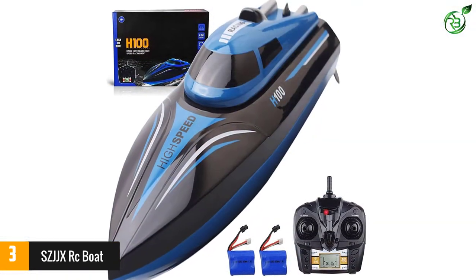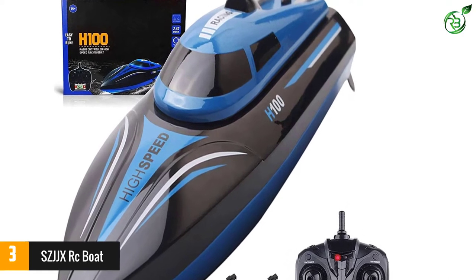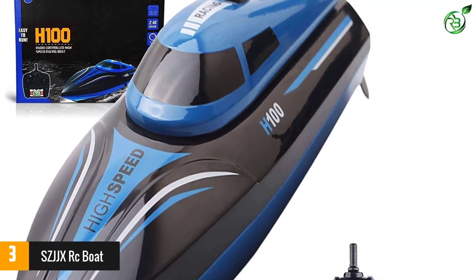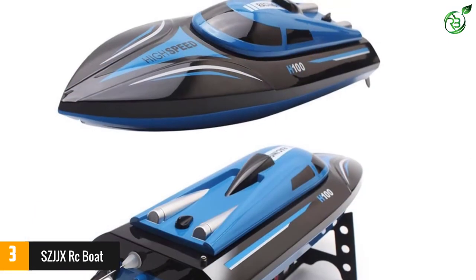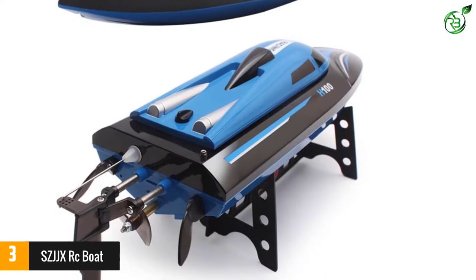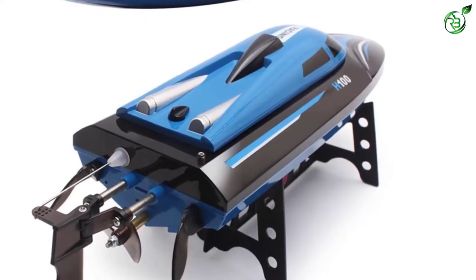This racing boat has a good top speed and a range larger than most competitors. The SZJJX can make extremely sharp turns, making it a fun boat to speed up to 15 mph without the fear of overturning it. Included is an auto-righting system that will help you flip your boat and get it back in action if it happens to capsize.